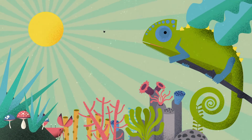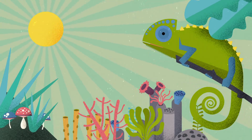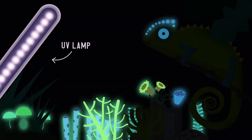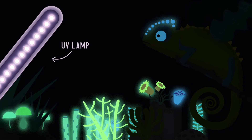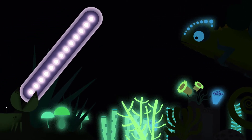Fluorescence is one of the most exciting skills of nature. Plants, mushrooms, corals and even chameleons can glow in the dark when illuminated with UV light. They all contain fluorescent molecules that are able to re-emit the light they previously absorbed.